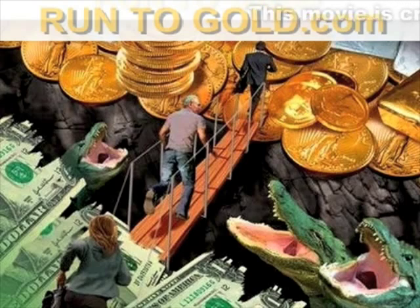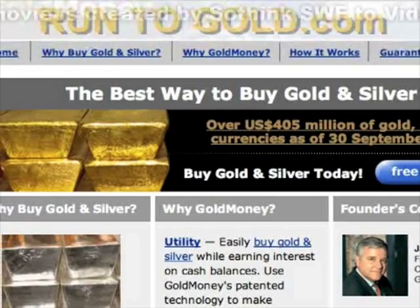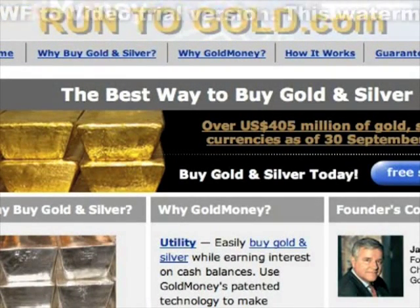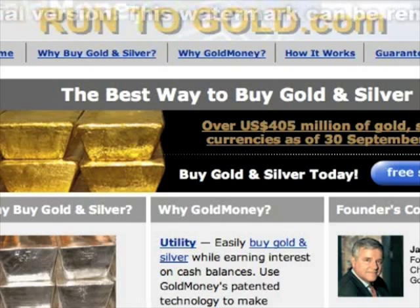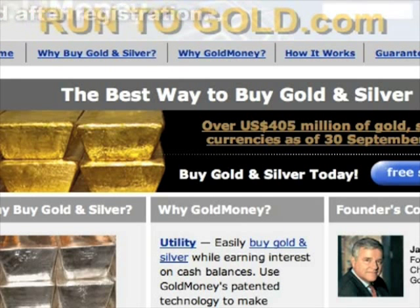Presented by runtogold.com, a brief introduction to GoldMoney — a whole new level of currency for the information age. Using GoldMoney leaves more money in your pocket by eliminating counterparty payment, settlement, and systemic risk from your medium of exchange and store of value.